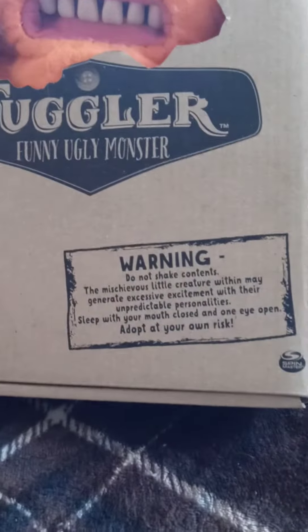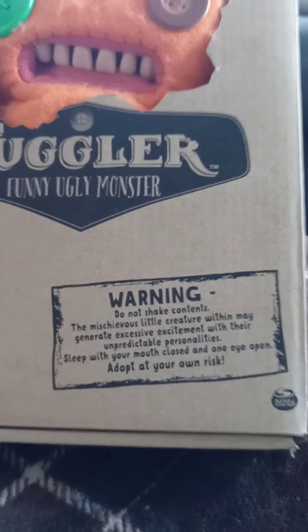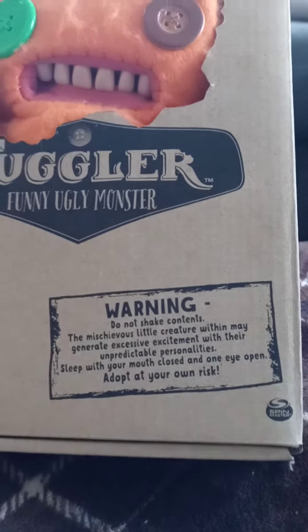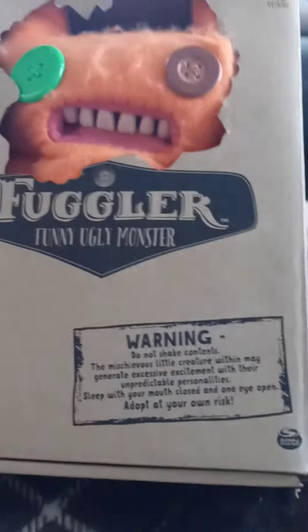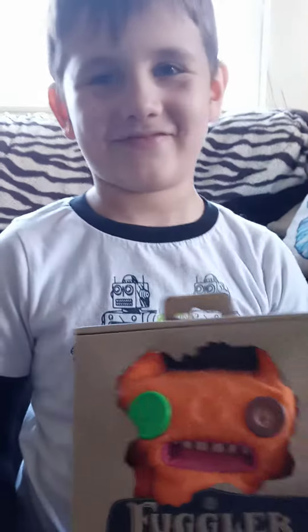And it says: Warning, do not shake contents. The mischievous little creature within may generate excessive excitement with their unpredictable personalities. Sleep with your mouth closed and one eye open. Adopt at your own risk.